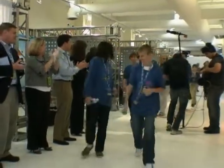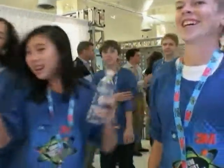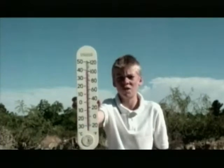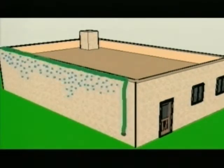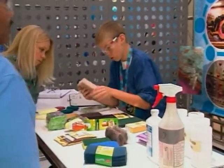Middle school students from every state entered the Discovery 3M Young Scientist competition, sending in videotaped ideas like this one from Nico Siemens of New Mexico. He showed how a common garden hose with tiny holes could keep adobe houses cool through evaporation. Nico was one of 10 semifinalists flown to New York for the half-day competition.